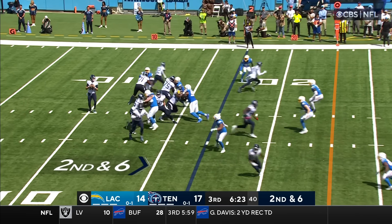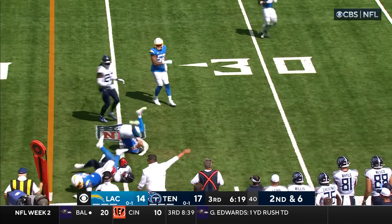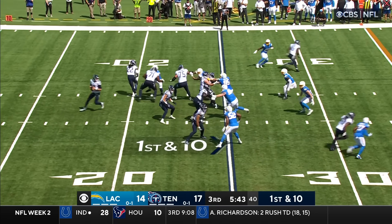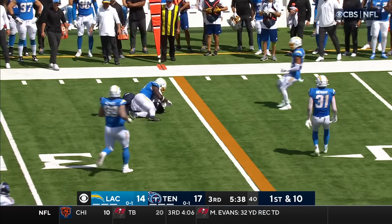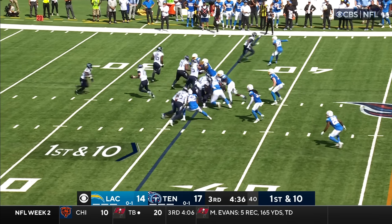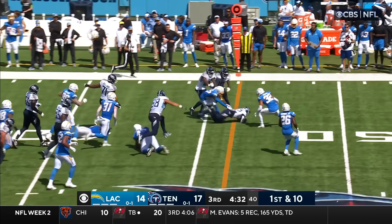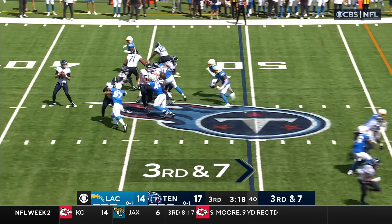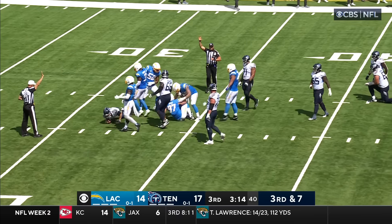On second and six, Tannehill throws — pass complete, O'Connor. They fake to Henry again, now they throw to Henry — he's got daylight. Now they go to Spears — boy, he's got good feet. Tannehill trying to get away from both sides — wrapped up and taken down.